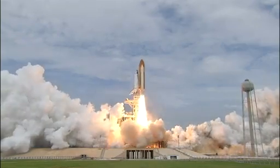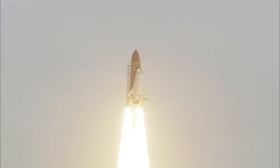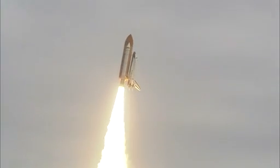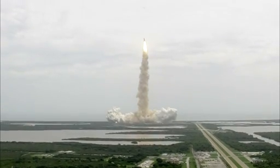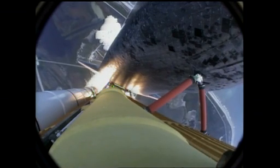The final liftoff of Atlantis. On the shoulders of the space shuttle, America will continue the dream. Roger roll, Atlantis. Houston now controlling the flight of Atlantis. The space shuttle spreads its wings one final time for the start of a sentimental journey into history.